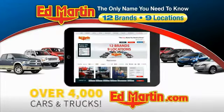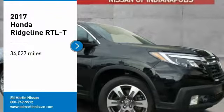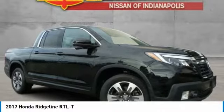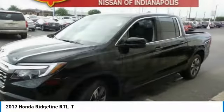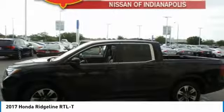You can also shop over 4,000 more cars and trucks online at edmartin.com. We are pleased to show you the 2017 Ridgeline. The Ridgeline was designed to give you exactly what you need to get the job done. And with Honda quality built right in, this truck can be with you for the long haul.